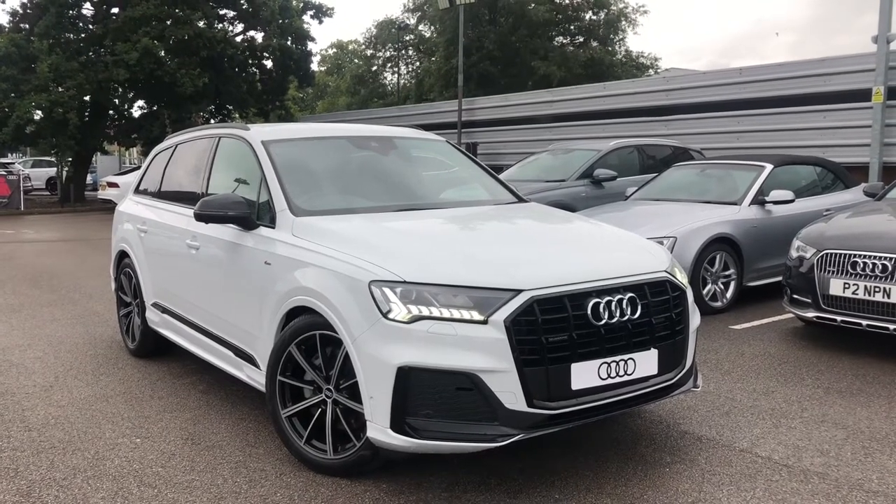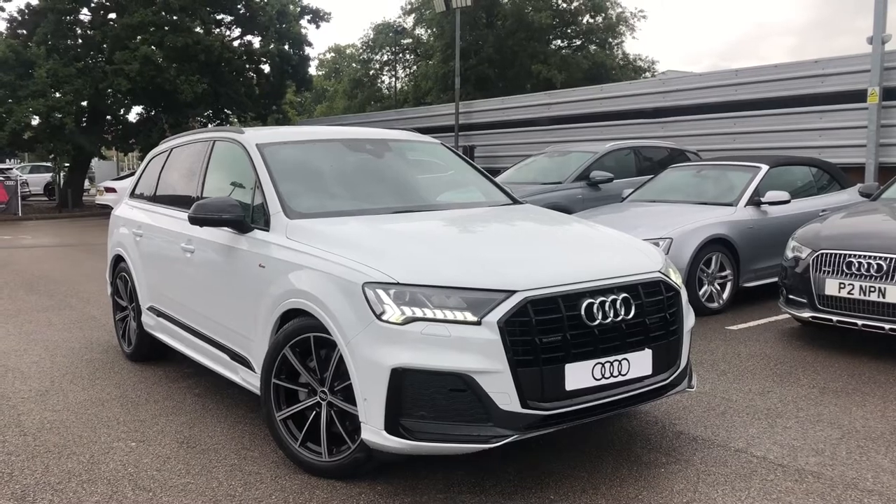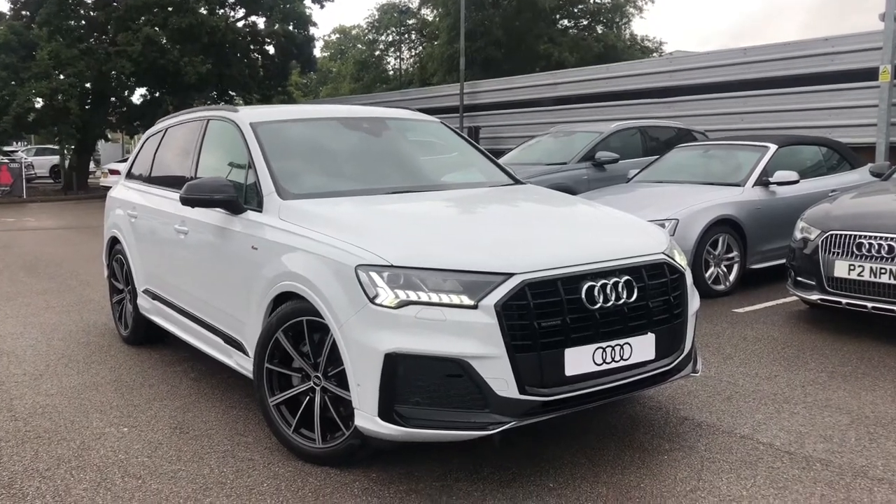Hello and welcome to Crowdy. My name is Natalia and today I'll be showing you around this brand new Audi Q7 3.0 TDI Black Edition, finished in a beautiful Glacier White.